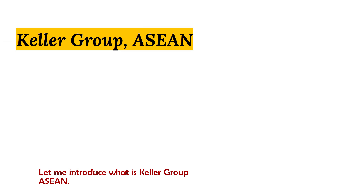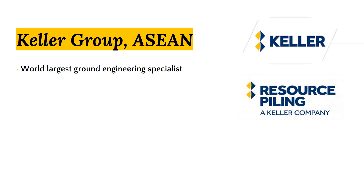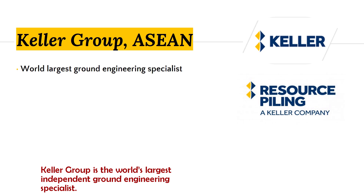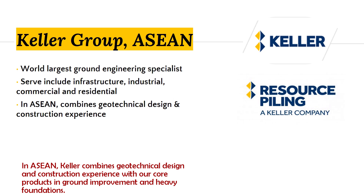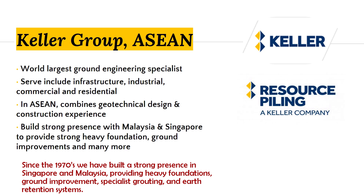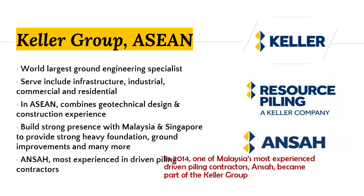Let me introduce the Keller Group. The Keller Group is the world's largest independent ground engineering specialist. The sectors served include infrastructure, industrial, commercial, residential, and environmental. In Asia, it combines geotechnical design and construction experience with core products in ground improvement and heavy foundations. Since the 1970s, they have built a strong presence in Singapore and Malaysia, providing heavy foundation, ground improvement, specialist grouting, and earth retention systems. Ansar, founded in 2014, is one of the most experienced driven piling contractors in Malaysia and became part of the Keller Group.